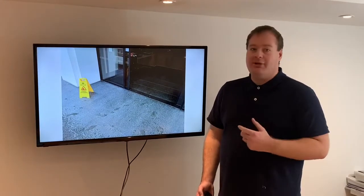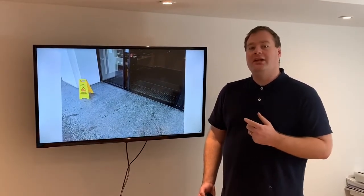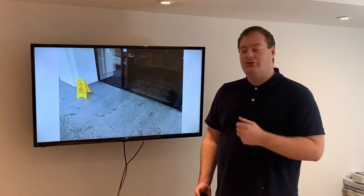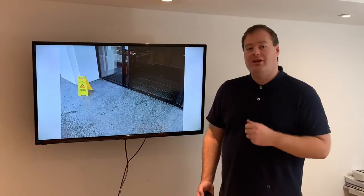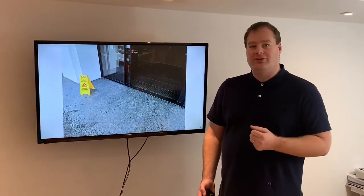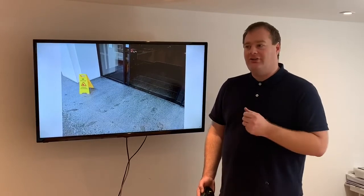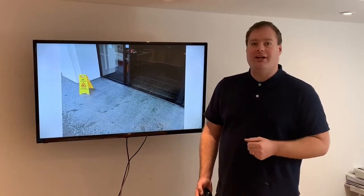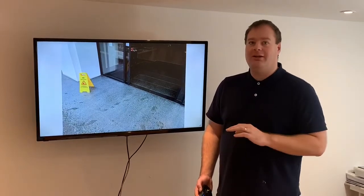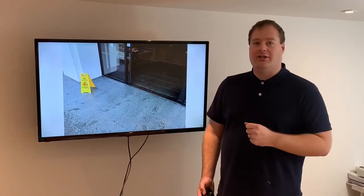If a slip claim comes in, it's likely that the culpability will pivot on your controls, your contamination controls, and the evidence that you have in place to demonstrate that the floor was kept clean and dry. The HSE state people don't slip on clean and dry floors. If you can keep your floor reliably clean and dry, it's not likely to be slippery at all.